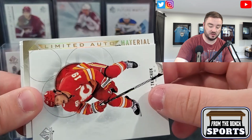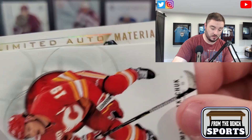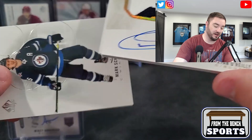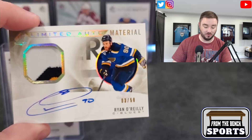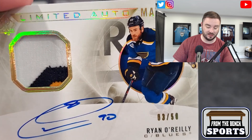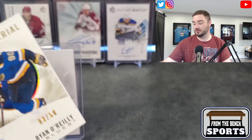Limited Auto Material. Ryan O'Reilly, three out of 50. What a nice card — I definitely don't have sleeves ready for this. Shea Theodore in the background. Ryan O'Reilly, three out of 50, three-colored chunk. On-card beautiful autograph — doesn't streak, isn't spotty. There's your Limited Auto Material.